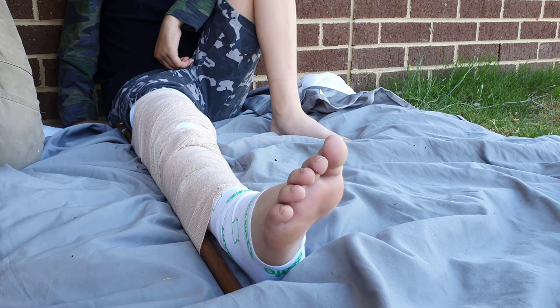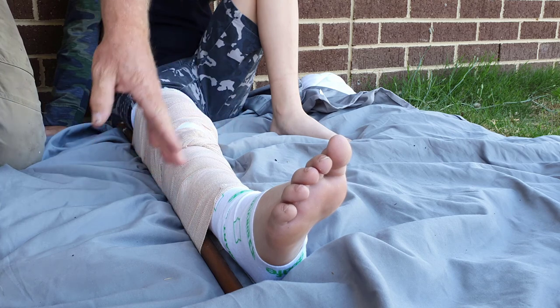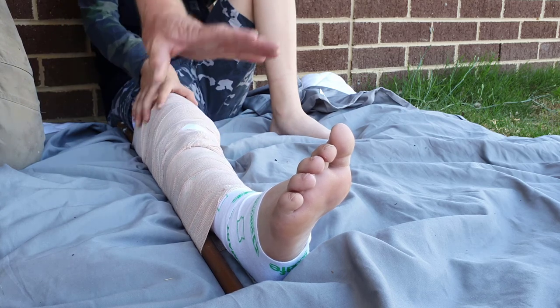I have now effectively applied the PIT technique — pressure immobilization technique. Don't take second chances. If you come into contact with a snake, assume that you've been bitten and assume that it's venomous and treat it like this.